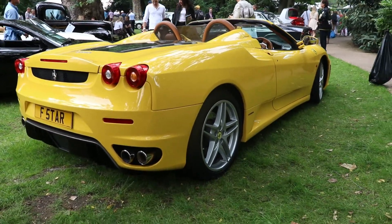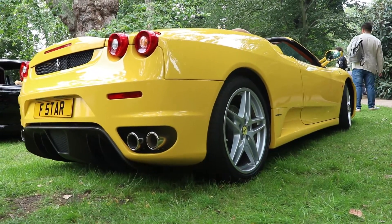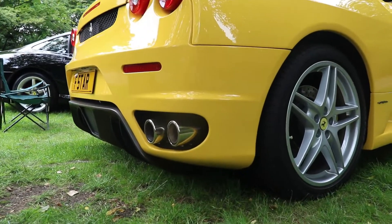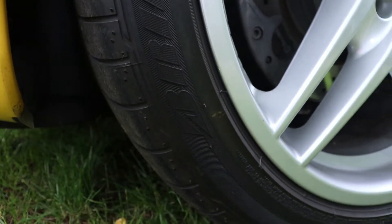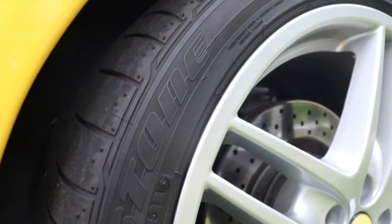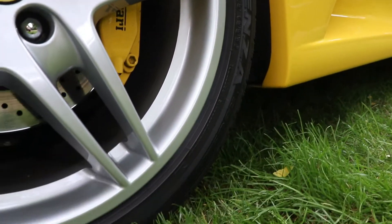It's a two-door, two-seat sports car. There are two versions: Spyder, like what we have today, and Berlinetta coupe. The engine is in the middle, behind the seats, in front of the rear axle, longitudinally mounted, and it's rear-wheel drive. The gearbox is a 6-speed manual or automatic type F1 with paddles behind the steering wheel.